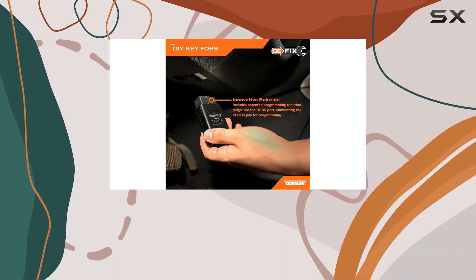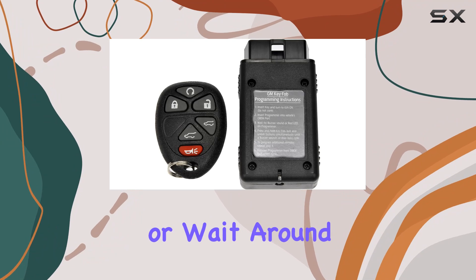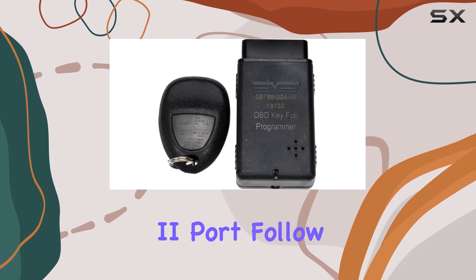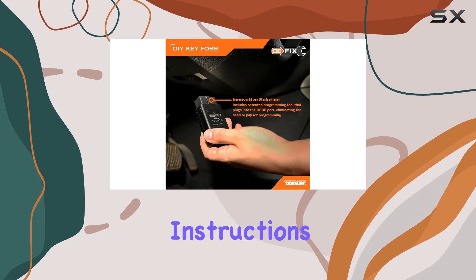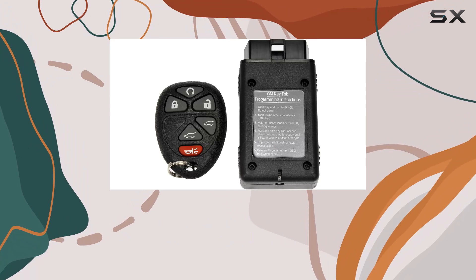The real magic lies in its DIY-friendly programming tool. No need to schedule an appointment or wait around at the dealership. Simply plug the programmer into your OBD2 port, follow the straightforward instructions, and voila — your new remote is synced up and ready to roll in just minutes.